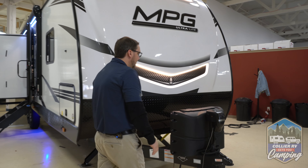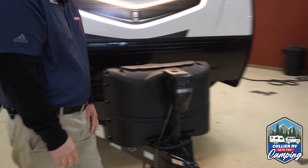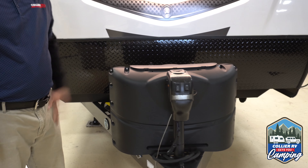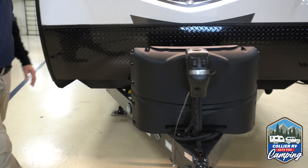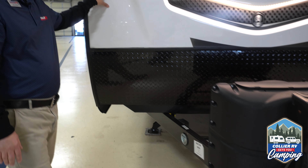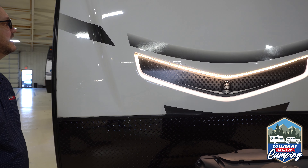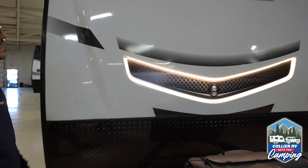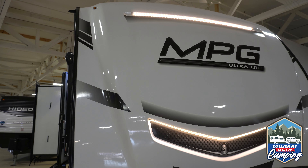At the front, you get a power tongue jack, which makes it a little bit easier when you're hitching up. Behind that, dual propane tanks, 20 pound. The MPG does have a molded fiberglass front cap with LED accent lighting, so super tough — going to last you the entire lifetime of the unit, that's for sure.